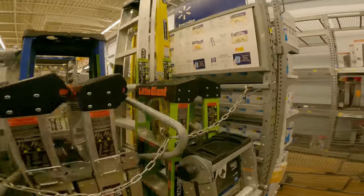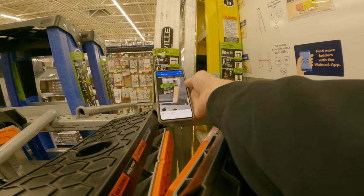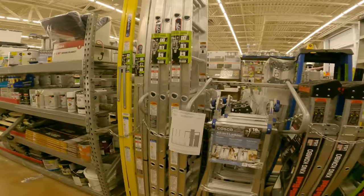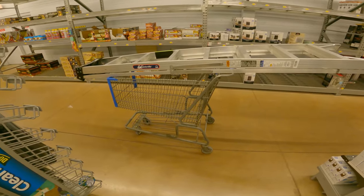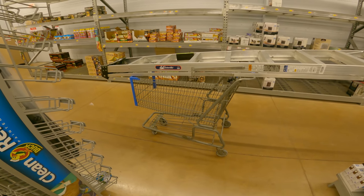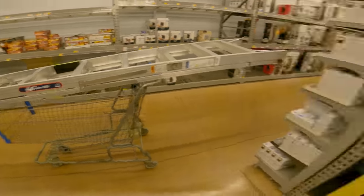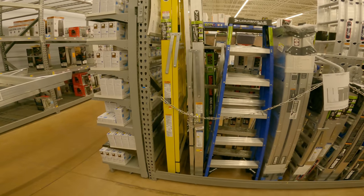There might be another one right here - it said limited stock. This looks exactly the same. Two ladders - we'll take both of them. Let's get it loaded up. This is going to be really awkward to drive this thing, especially with two of them on here. Maybe I'll see if I can throw one underneath. We still have a lot more on our list. Got the other one right here to load up.